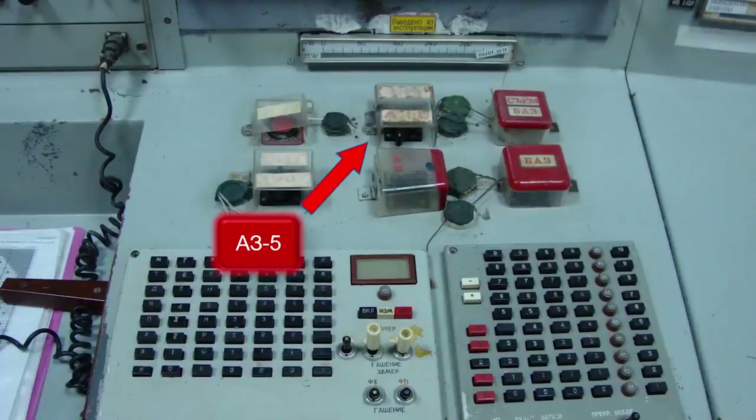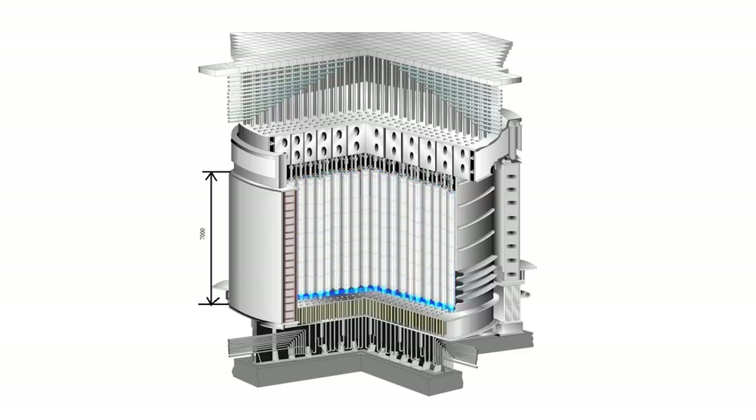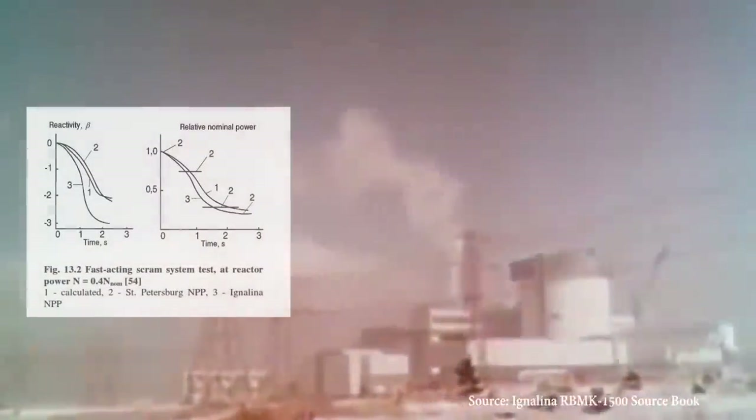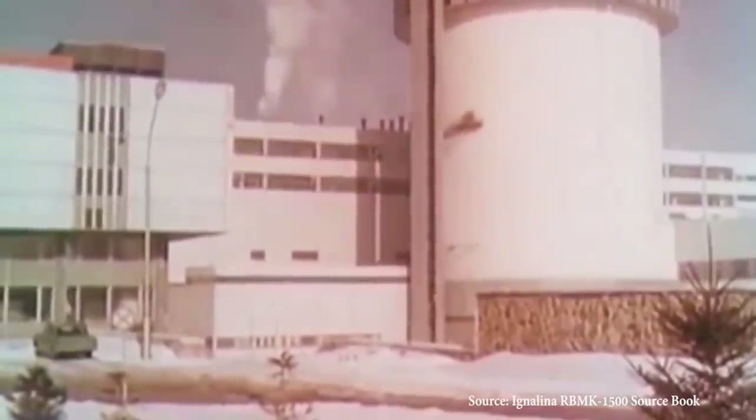Ever since the Chernobyl incident, RBMK reactors received a bad reputation for major safety issues. Aside from operator recklessness, design features also contributed to the accident — mainly design flaws in the control and protection system, including the AZ-5. When the AZ-5 switch was activated, all control rods were inserted to shut down the reactor. However, the reactor was already at a critical state, and inserting the control rods caused the graphite displacers to displace the remaining water and steam at the bottom, increasing reactivity due to positive void reactivity. This caused a surge in power density, leading to the reactor core explosion. Following the accident, the positive void coefficient was reduced and fuel enrichment was increased from 2% to around 2.4–2.6%, and the CPS and control rods were redesigned and upgraded.